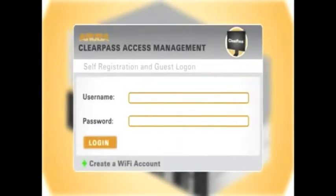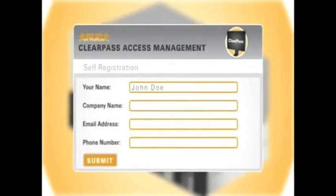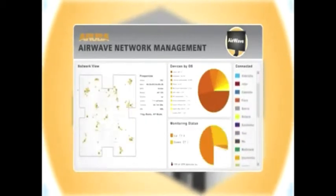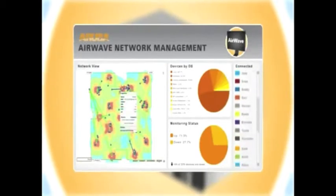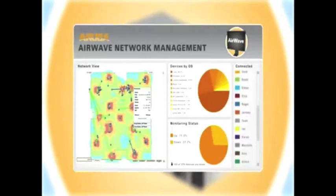Utilizing self-registration, Aruba access management software authorizes network access for guest users and employee-owned mobile devices without any burden on IT. And Aruba Airwave software provides visibility of the entire access network so you can view historical reporting, enable location tracking, and monitor and manage device inventory in real time.